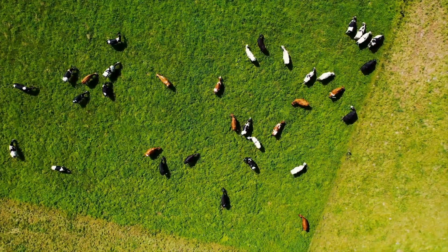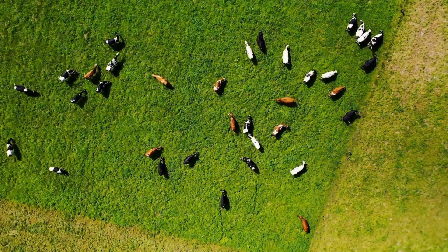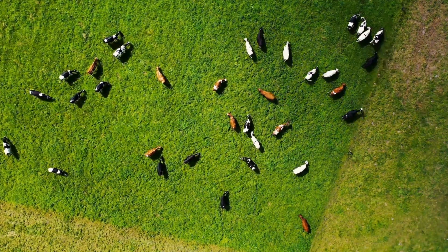It delivers death from pasture to table without warning — a silent killer hiding among peaceful fields.